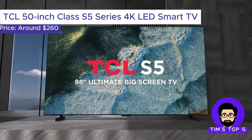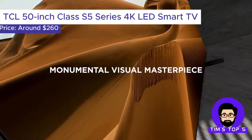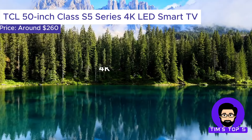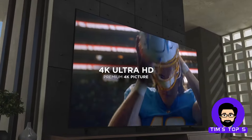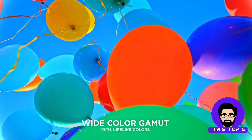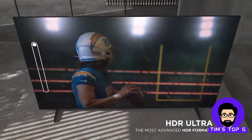Number 1: The TCL 50-inch Class S5 Series 4K LED Smart TV. This TCL TV takes the top spot for its incredible value and overall performance. It features a stunning 4K Ultra HD display with HDR compatibility, delivering sharp visuals and vibrant colors.